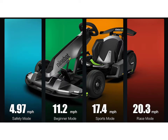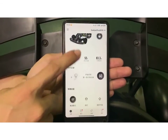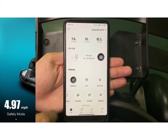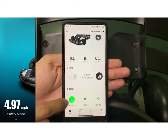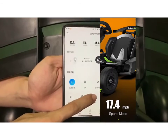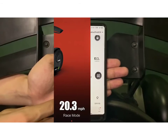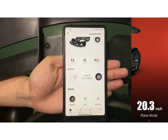There are four driving modes on the Go-Kart Pro, selected using the Segway Ninebot app. Safety mode limits the speed to 4.97 miles per hour, beginner mode caps it at 11.2 miles per hour, sports mode reaches 17.4 miles per hour, and race mode comes in at a top speed of 23 miles per hour.